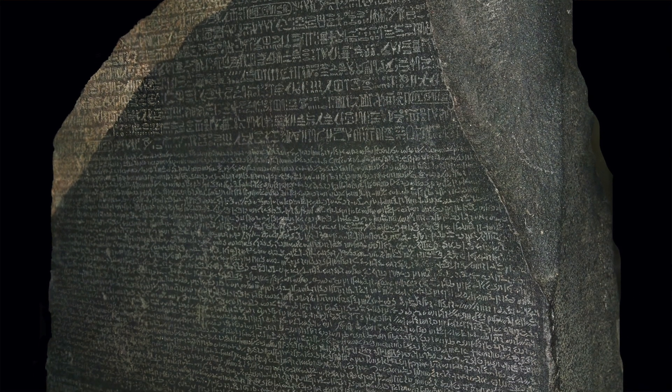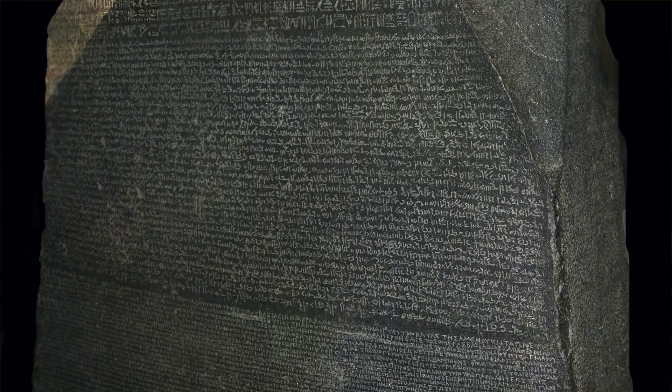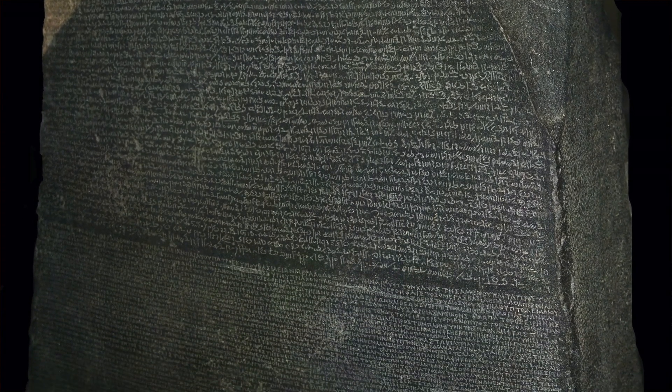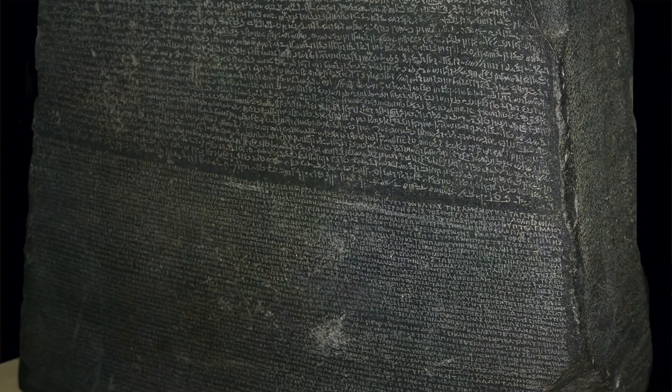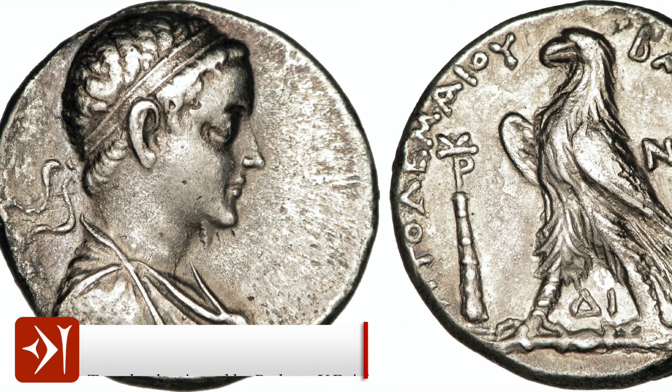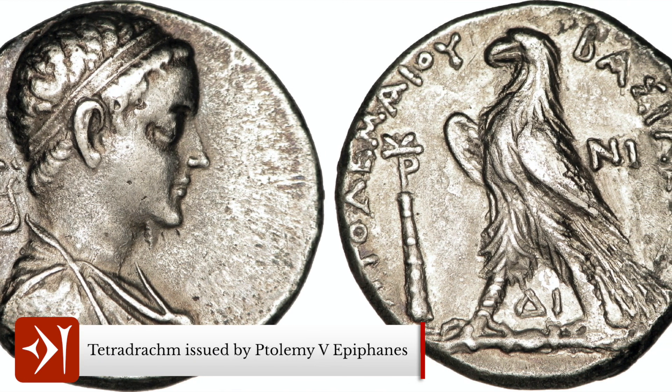First things first, what is the Rosetta Stone? The Rosetta Stone is a big slab of pink and grey granodiorite. It is inscribed with three different scripts: hieroglyphic, demotic, and Greek, but the stele is damaged and so the text on the top corners and the bottom right-hand corner are missing. The text dates to the year 196 BCE.